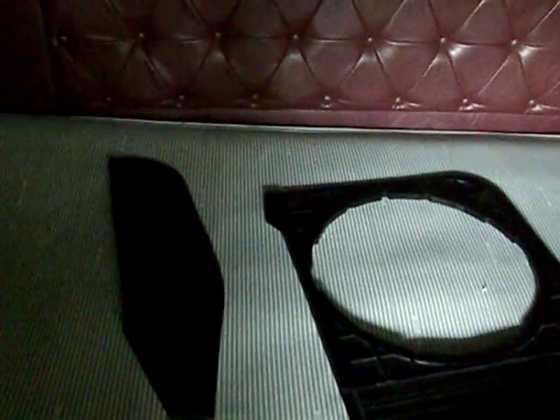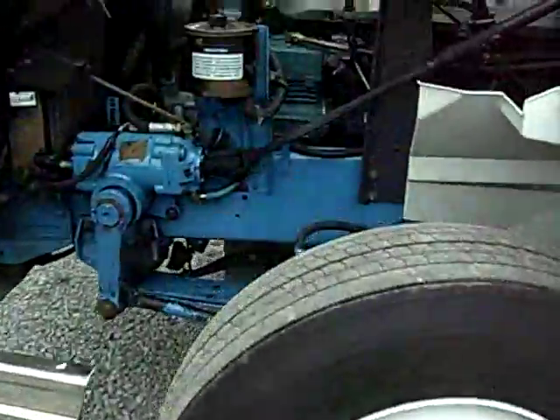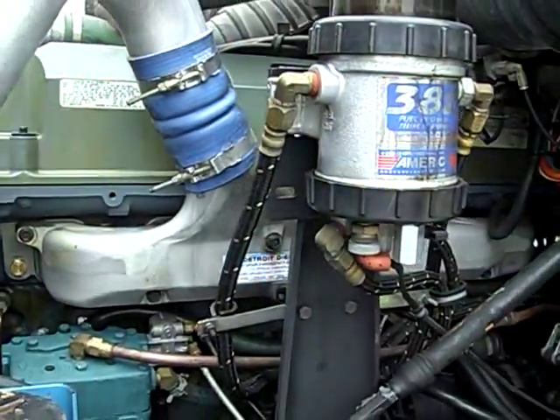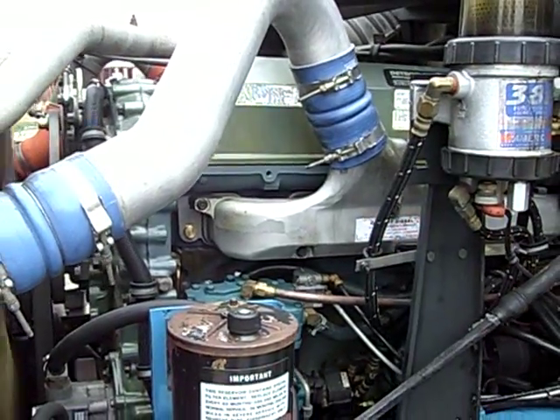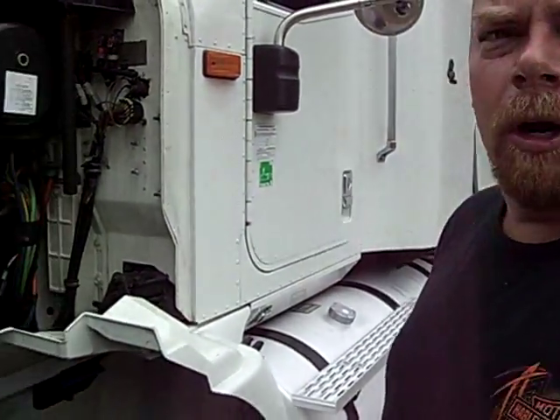In the back, you'll notice it's already got the idle air attachment, so you don't have to worry about purchasing that for idle air. As far as I'm aware, there are no leaks anywhere on the motor.